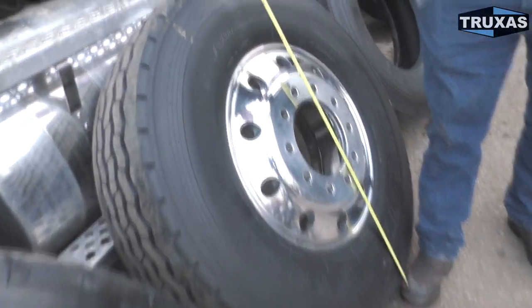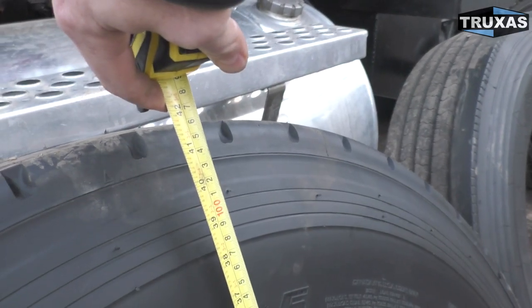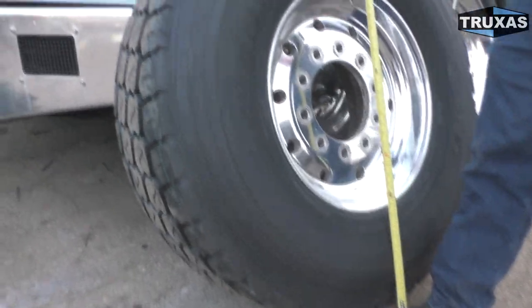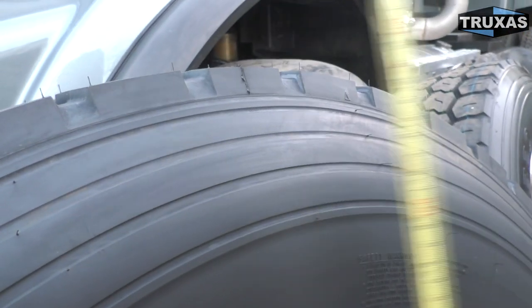The 315 measures just about 42 inches in height, so it's a little smaller than the 425 at 43 and a half inches.